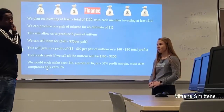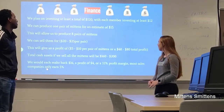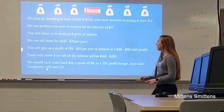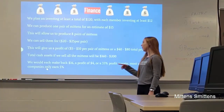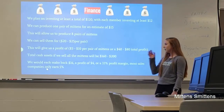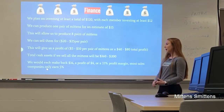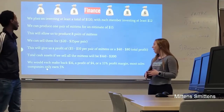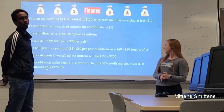I'm Alec, and we're in the finance group. Everyone plans to invest a total of at least $120, so everyone in the group put in at least $12. Each pair of mittens would cost at least $15 to make. If we make eight pairs, that's about $120, and if we sell them for $20, we'd make a profit of $5 per pair, with a total profit of $40. At $25, we'd make a profit of $10 per pair, with a total of $80. The total cash assets would be about $160 to $200 depending on the selling price. We'd each make back about $16, a profit of $4 on the $12 invested — about a 33% profit margin. Most sales companies only make about a 5% profit margin.